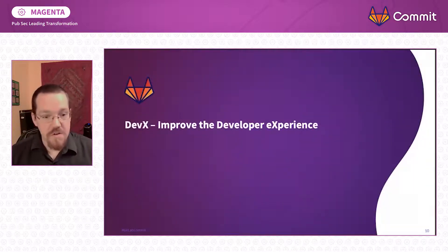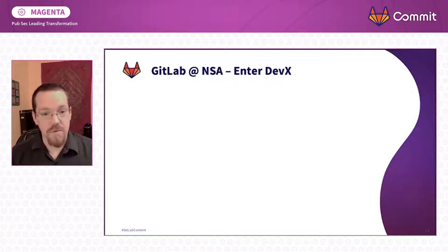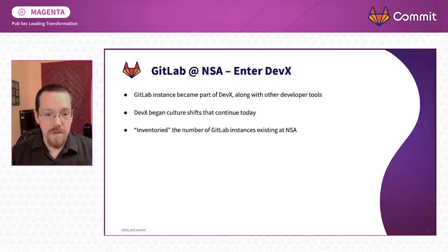Also in mid-2018, something called DevEx started to change things at NSA — improving the developer experience. DevEx took on support of the GitLab instance along with some other developer tools. DevEx began a lot of cultural shifts that continue today — we do things like postmortems, we read and talk about DevOps principles, and we do a lot of coaching on CICD practices. The GitLab instance has enabled some of these to catch on, particularly in the CICD realm. We also took an inventory of the number of GitLab instances at NSA.